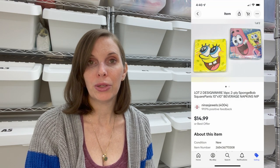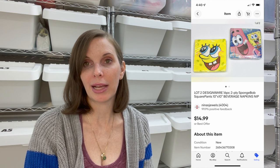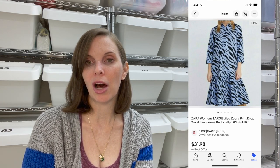Next up was a lot of two SpongeBob SquarePants beverage napkins, new in the package. We got these in the Goodwill bins, paid 61 cents, and they sold for our full asking price of $14.99. Next up was a lilac and black zebra print drop-waist Zara dress. We got this at a thrift store, paid $2.17, and it sold on offer to buyer for $31.98.